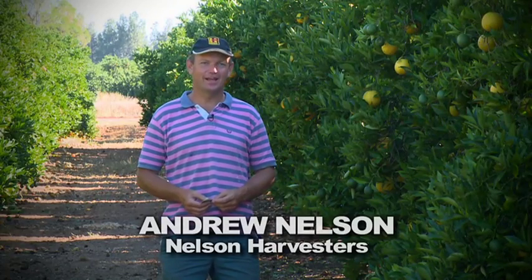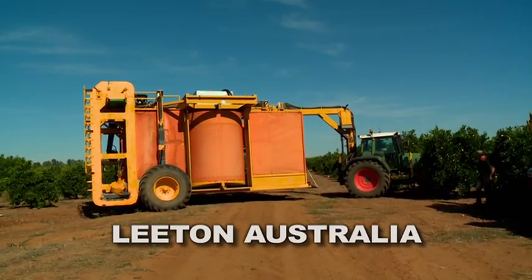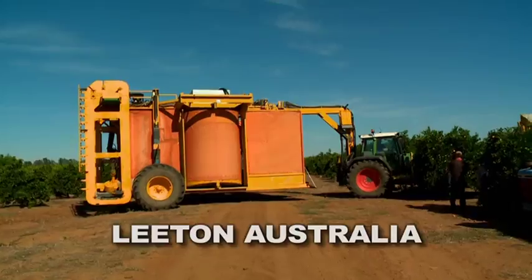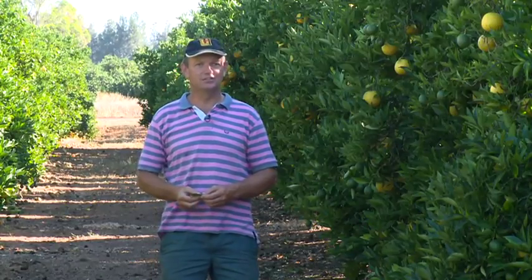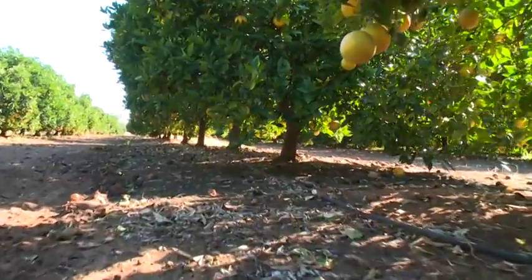Hello, it's Andrew Nelson. We're about to do a second trial to the video we produced five months ago at a property a kilometre up the road. These trees are 25-year-old Valencias on trifoliata rootstock.